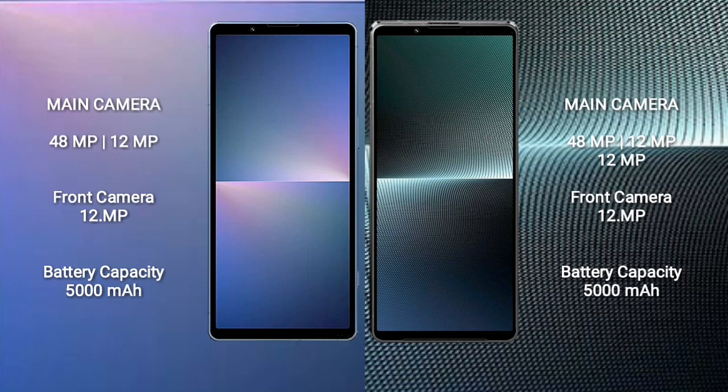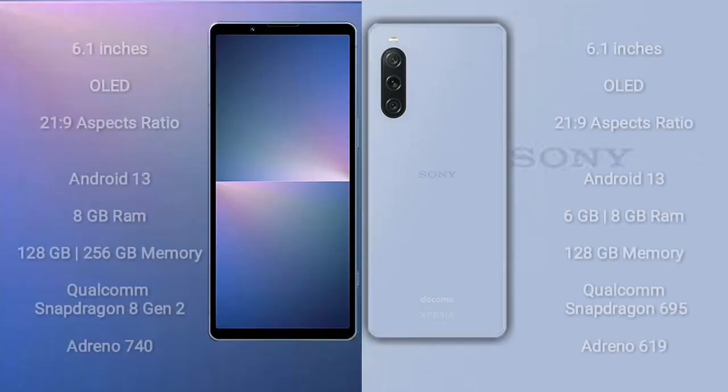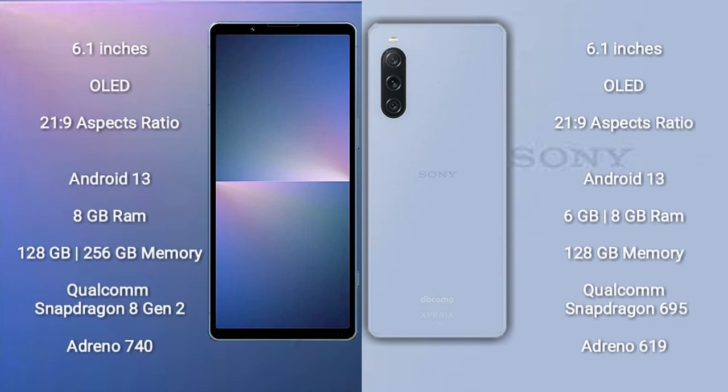Sony Xperia 5 Mark 5 features a dual rear camera setup of 48MP plus 12MP, and a 12MP front camera. Sony Xperia 1 Mark 5 features a triple rear camera setup of 48MP plus 12MP plus 12MP, and a 12MP front camera. The Xperia 5 Mark 5 has a 5000mAh battery with 25W fast charging, while the Xperia 1 Mark 5 has a 5000mAh battery with 30W fast charging.